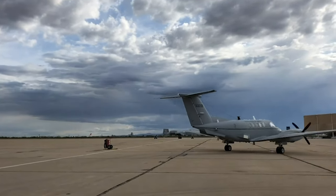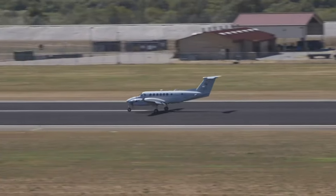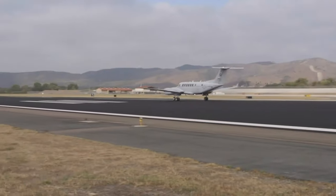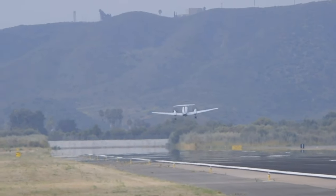In addition to providing cargo and passenger airlift, the aircraft is capable of transporting 2 litter or 10 ambulatory patients during aeromedical evacuation.